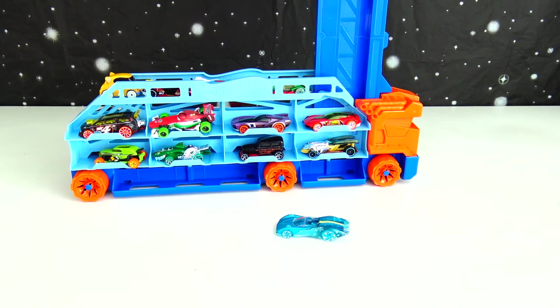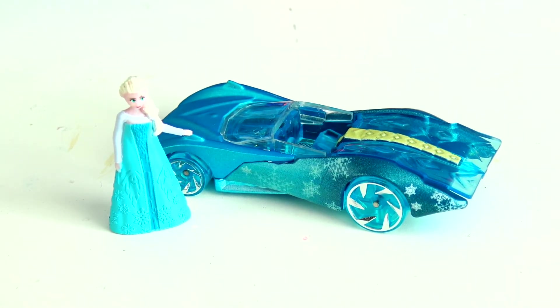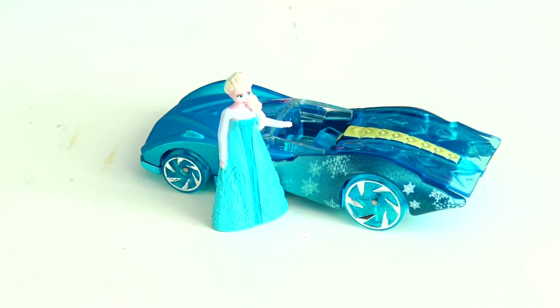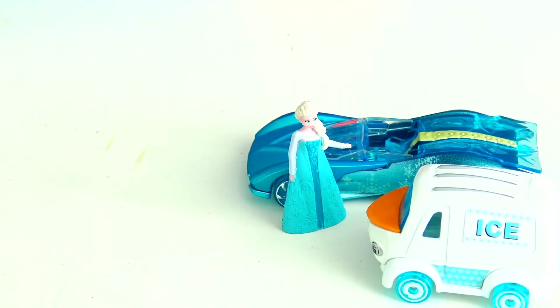Is that Elsa's car from Frozen? Alright, Elsa, nice of you to join us. I really like your Hot Wheels. Well, thanks for having me! And let it go, let it go, can't hold it back anymore. I'll see you on the Speed Drop Transport, guys. Olaf, you're here too — what a nice surprise!